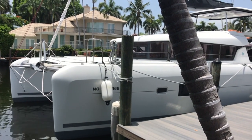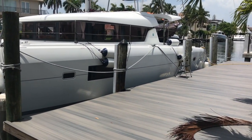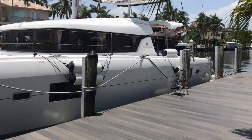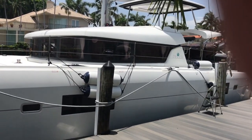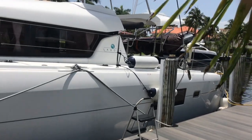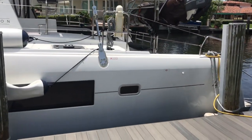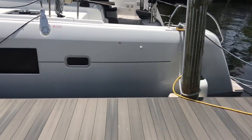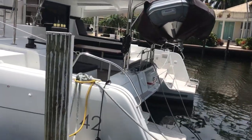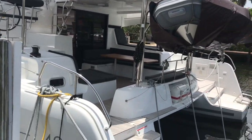Let's talk about liveaboard catamarans. I'm going to show you a 2017 Lagoon 42 that just sailed across the Atlantic from France. This boat is better than new. A lot of dealers won't tell you the truth, which is new boats can come with a lot of bugs. When a new model comes off the production line, a surveyor could report 50 defects. Those defects have been worked out on this boat — that's why I say better than new.